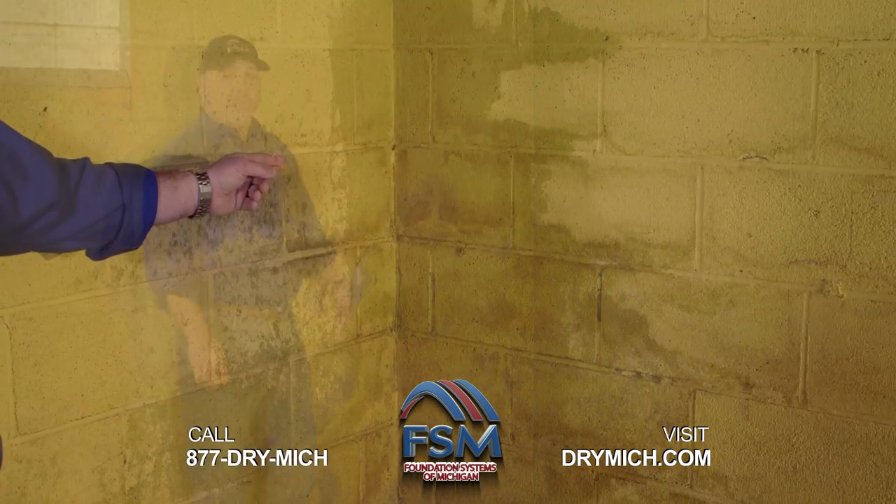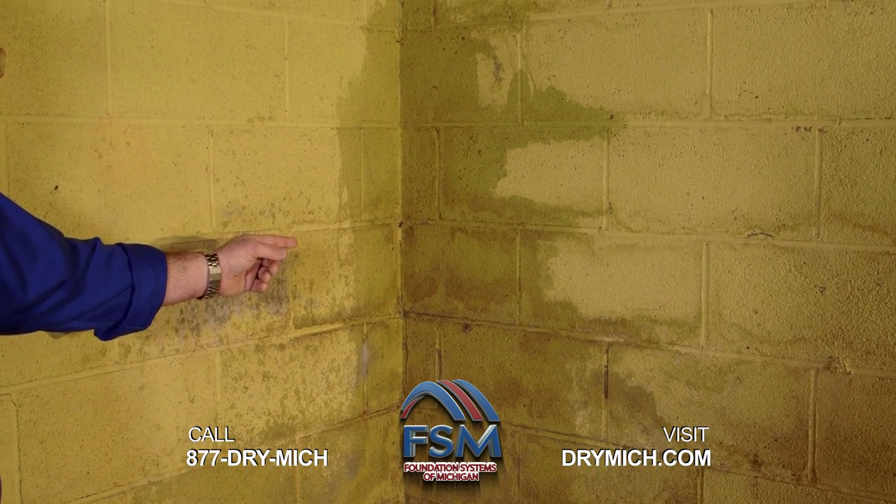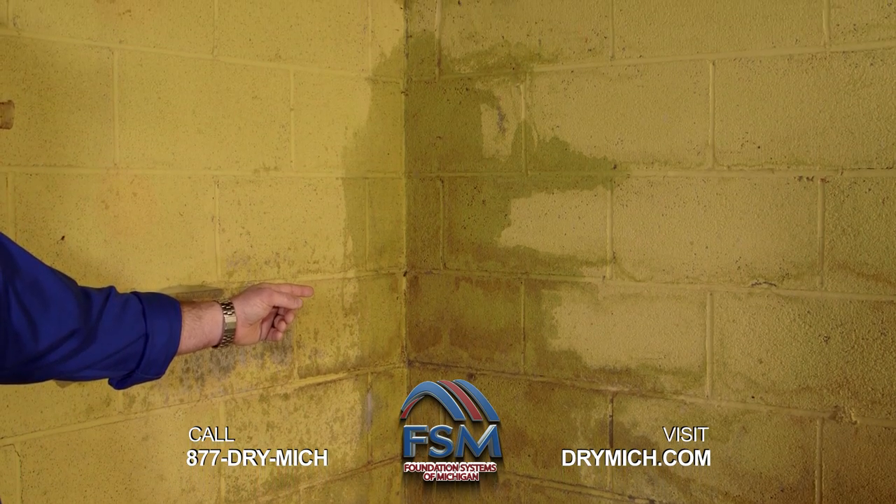You can see they have block walls. The block are very porous. They're absorbing water from the outside. They're filling up, causing mold, mildew, and signs of the actual drainage on the outside failing.